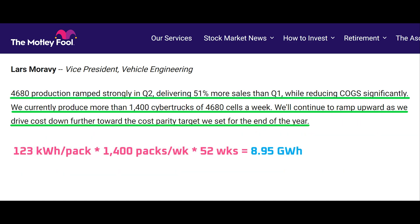The key takeaway here is that Tesla's 4680 cells are now at a run rate of about 9 gigawatt hours per year, which is based on a pack size of 123 kilowatt hours of usable energy capacity in each Cybertruck. But that 9 gigawatt hour figure of course comes with some caveats.